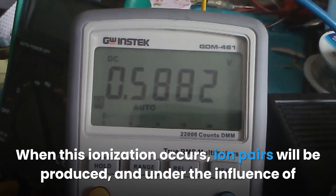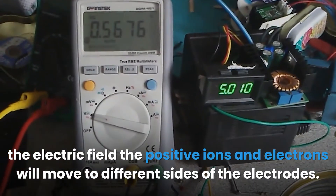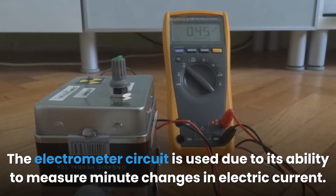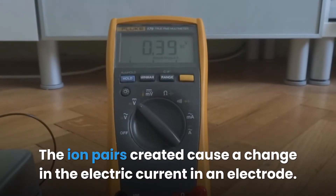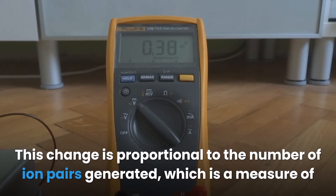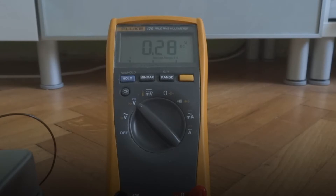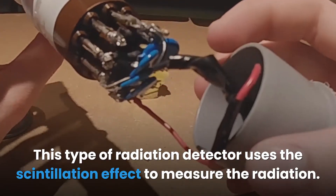When ionization occurs, ion pairs are produced. Under the influence of the electric field, positive ions and electrons move to different sides of the electrodes. This movement causes an ionization current measured by the electrometer circuit, which is used due to its ability to measure minute changes in electric current. The change in current is proportional to the number of ion pairs generated, which measures the amount of radiation. This device is commonly used in radiology, environmental monitoring, and the nuclear power industry.